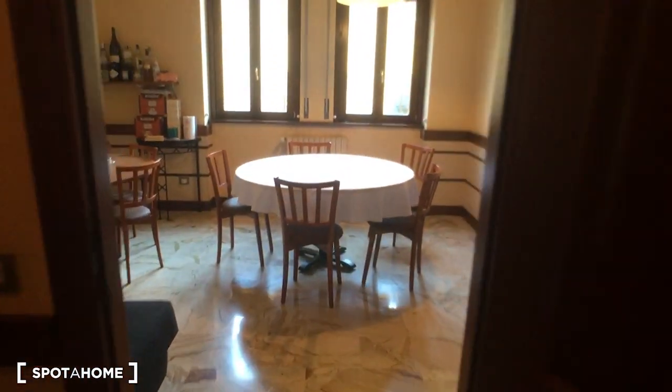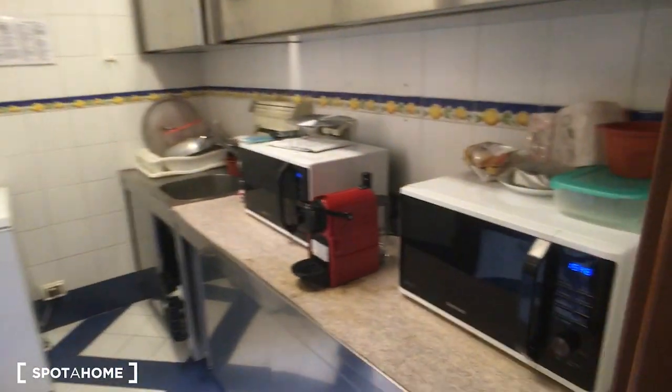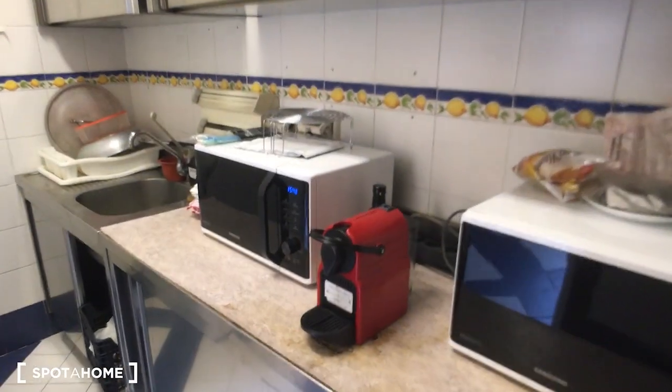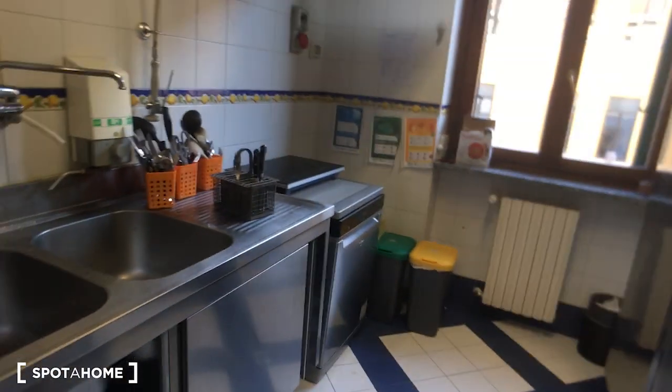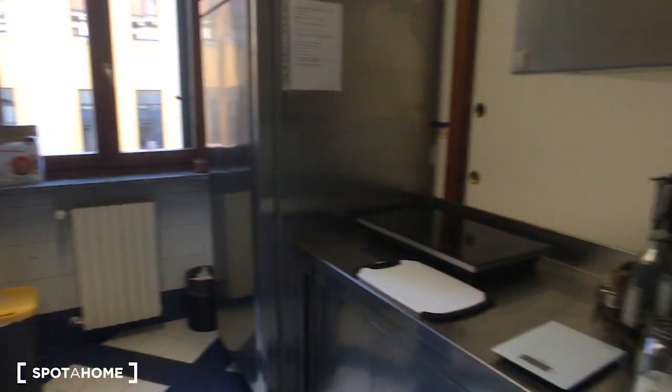Here we are in the dining room. As you can see, there are two tables, so there is a lot of space in common. Here is the kitchen, which is really fully equipped — we have two microwaves, a coffee machine, and a lot of storage space. Here is the dishwasher, and inside the kitchen there are two cooking stations and a fridge.